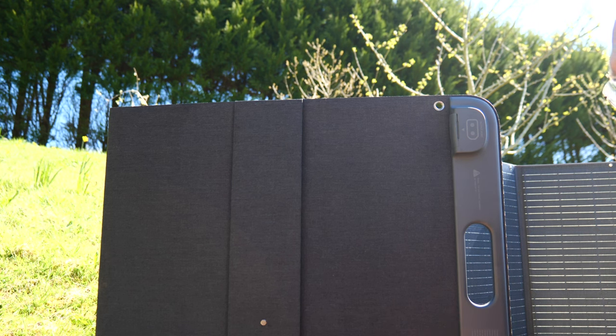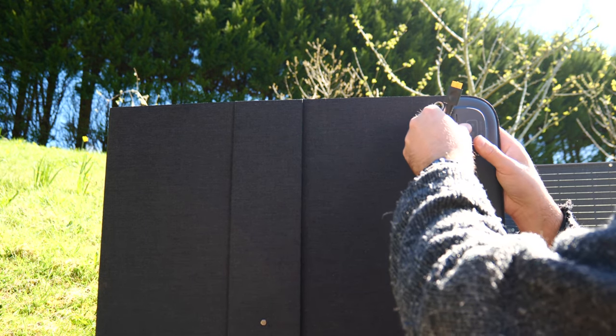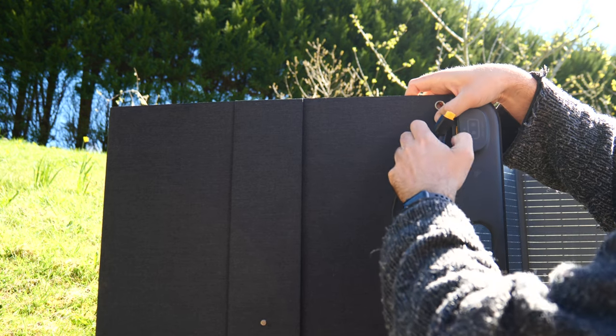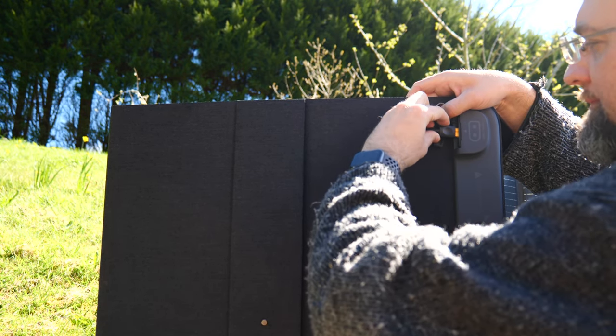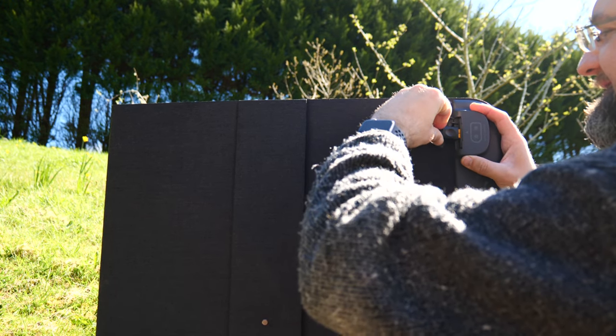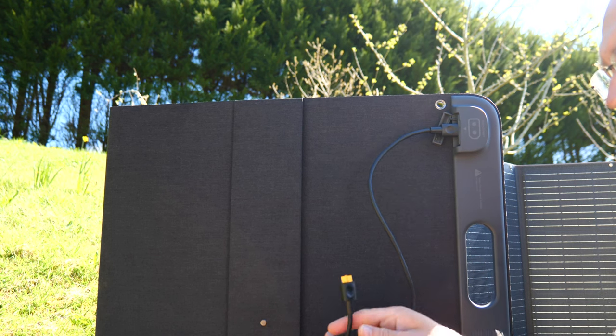Another cool feature is that the cabling isn't built in. Instead you'll find an XT60 connector underneath a rubber port. This means you can use a straight-through XT60 to XT60 for easy connection to the Power Roam 1200, and you can easily replace broken cabling, unlike most panels which have the cabling built in. That's also something I've not seen before on a solar panel.